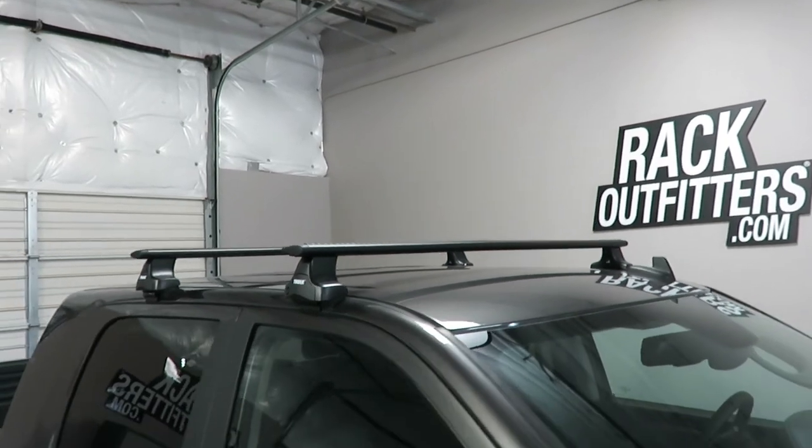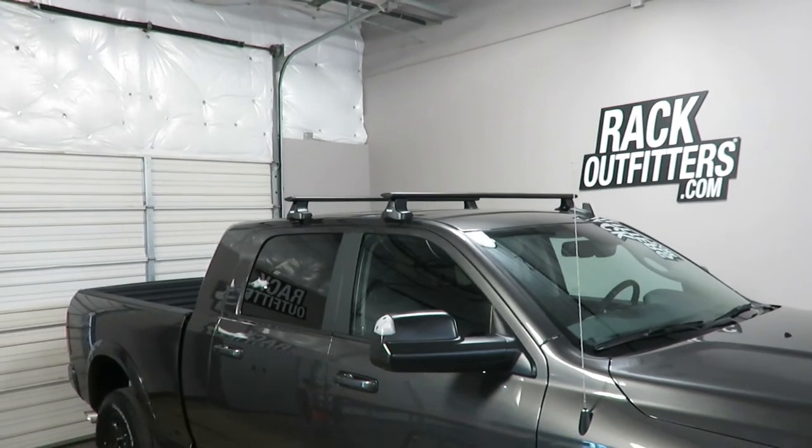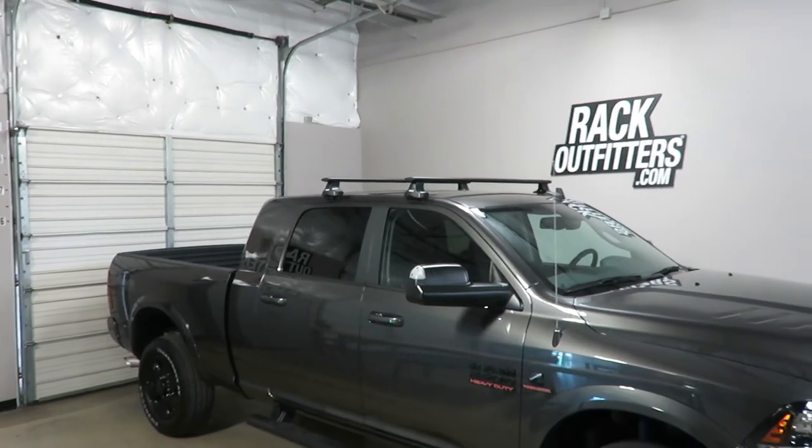This product and the full line of Thule products are available at rackoutfitters.com. Visit our website for complete details, our pricing, and our promotions.